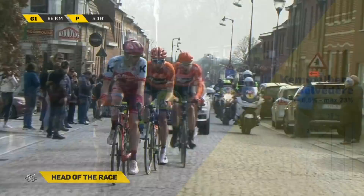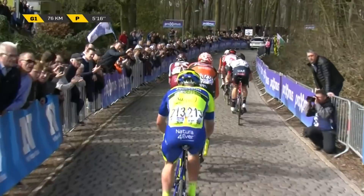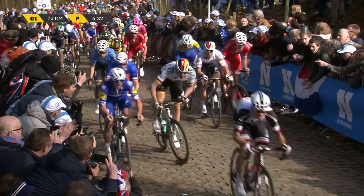Two ascensions. Look at those cobbles — immediately they're more difficult, immediately they're more testing. Look at this at the back. Viviani's got some legs on him, he's really going well. The sprinter for Quick-Step, sitting with confidence having Gilbert with him.